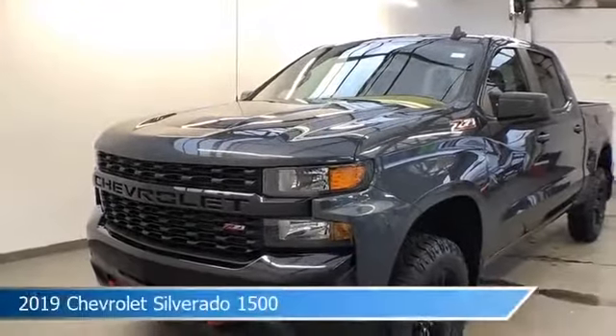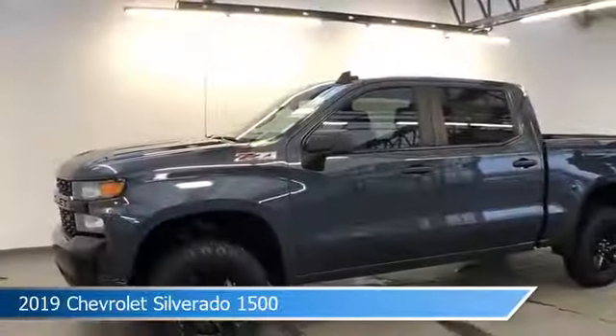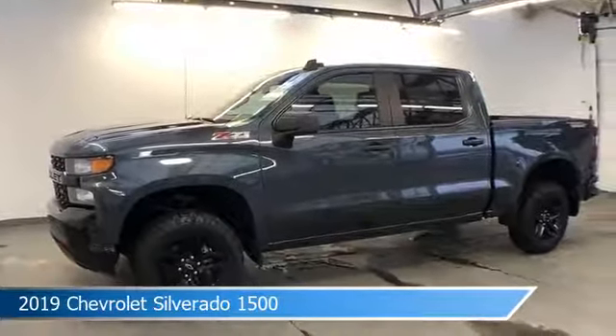Take a look at this 2019 Chevrolet Silverado 1500, equipped with a 6-speed automatic electronic with overdrive transmission in shadow gray metallic.